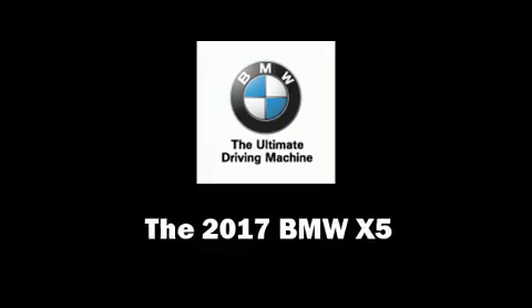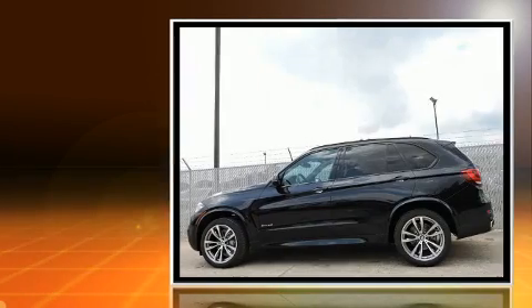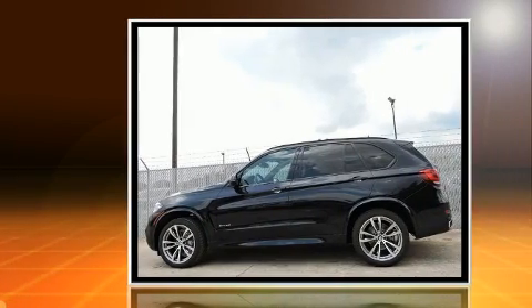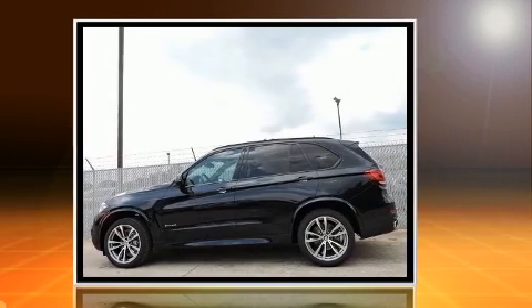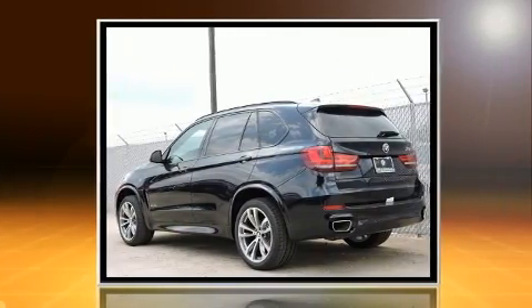Get excited about the 2017 BMW X5. It features an automatic transmission, rear-wheel drive, and a 3-liter, 6-cylinder engine. The engine breathes better thanks to a turbocharger, improving both performance and economy.